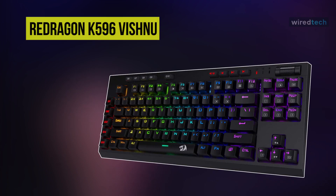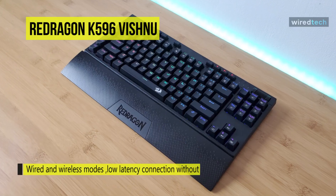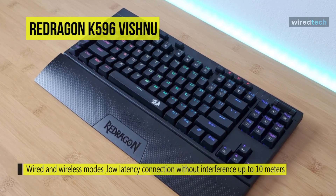Next up on the list, we have the Red Dragon K5-96 Vishnu Mechanical Gaming Keyboard. This keyboard supports both wired and wireless connections. The easy wireless setup comes with an included dongle that allows for a low-latency connection without interference, up to 10 meters, and switches to a wired connection with a Type-C cable.